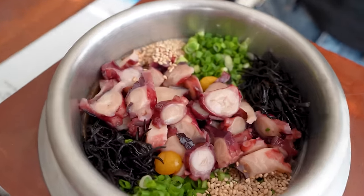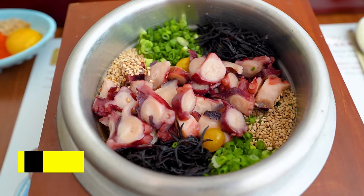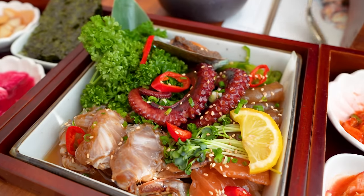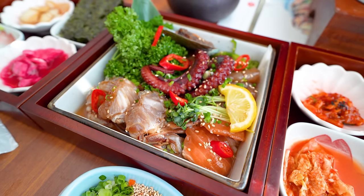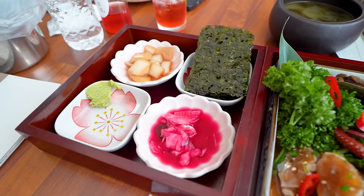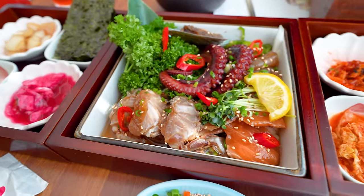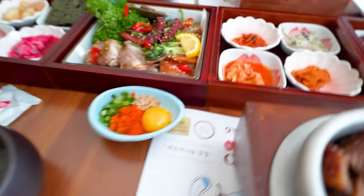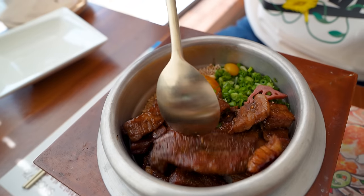My friend got this octopus sotbap, muno sotbap, which looks really nice. I don't know if you guys know, but I'm allergic to it. But I might try a little anyway, for you guys. This haemuljang that we got isn't their full-size haemuljang, but they offer a smaller version as their side menu. Since I'm allergic to seafood in general, finishing a full-size haemuljang might be dangerous. So let's start with something safer — this pork rib sotbap.